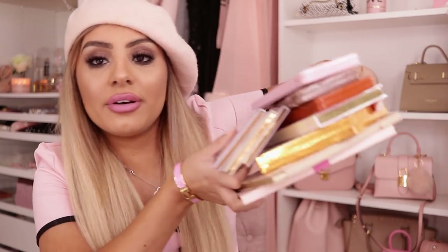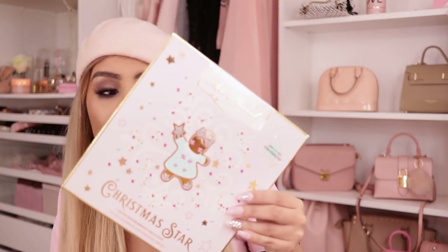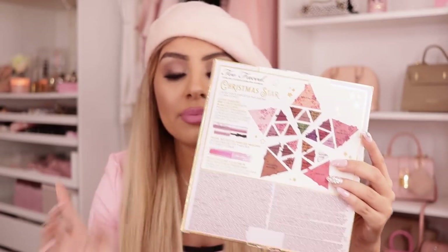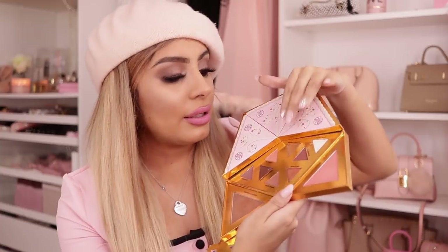I figured it might be fun to start the eye category with all of the Too Faced palettes that I have right here. I'll begin with the Christmas stuff I got from last year. I do have a couple other Christmas palettes. The first one I have is this one — this is the Christmas Star palette. It came with a mini mascara and a lip gloss. I used up the mini mascara; I'll show you the lip gloss once we get to the lip part. She opens up like this and turns into a star.